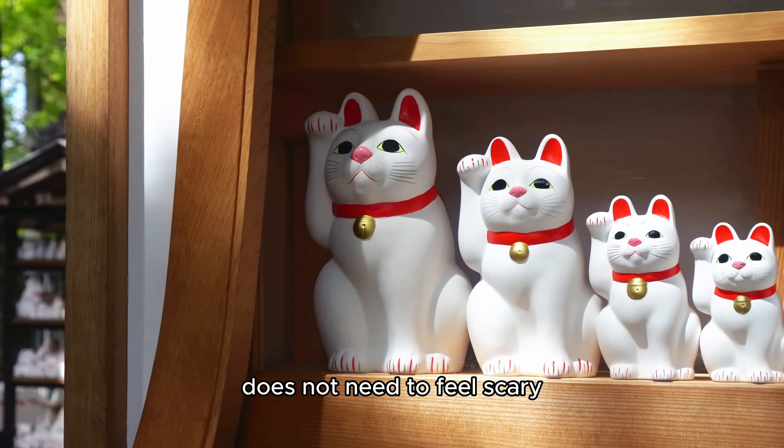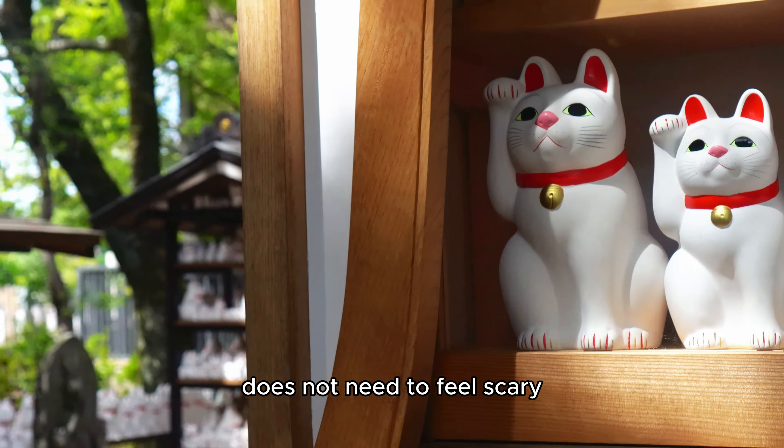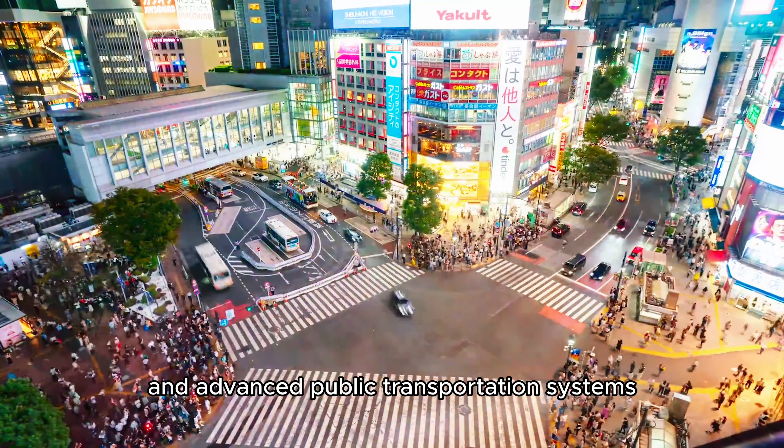Traveling in different countries does not need to feel scary. Japan has unique attractions, a global influence on pop culture, and advanced public transportation systems.